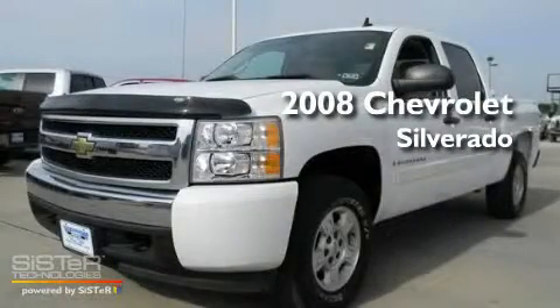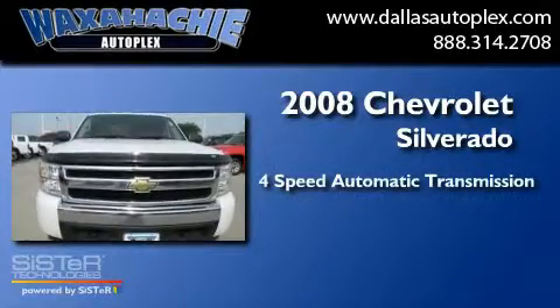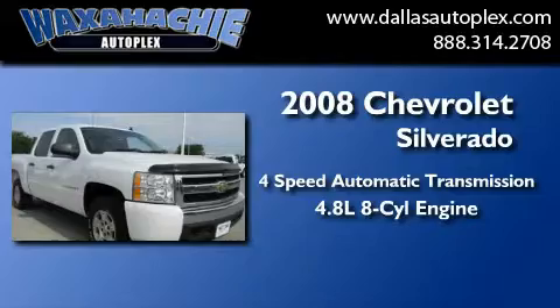This is a 2008 Chevrolet Silverado. This truck has a four-speed automatic transmission and a 4.8 liter V8.